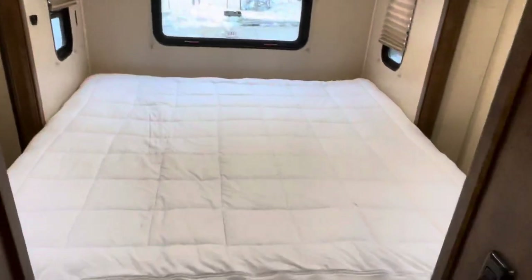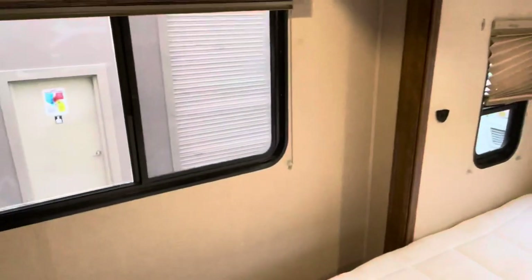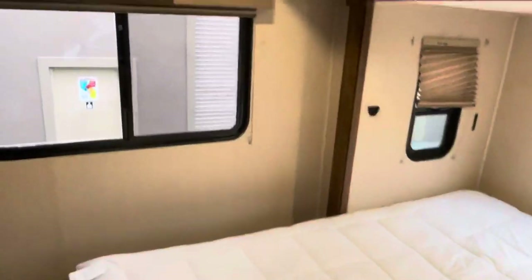Here is the master bedroom. This is a walk-around king-size bed. I'll go this direction and show you the flat-screen TV that's also in here. This mattress physically folds in half, and then the slide comes in. Pretty funky — all that extra room in something that is this short.